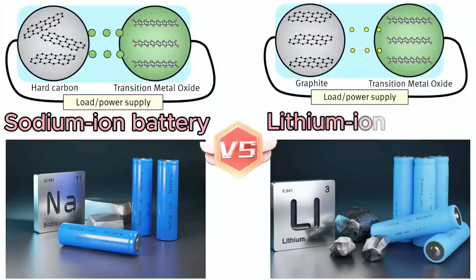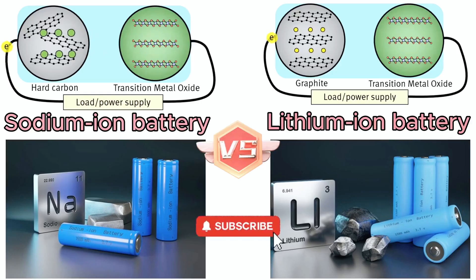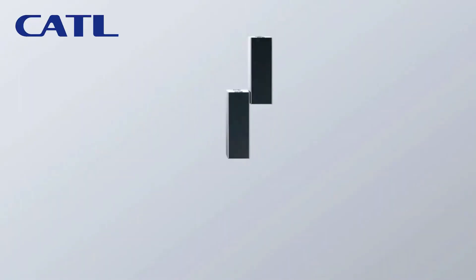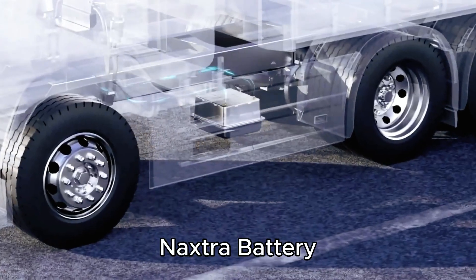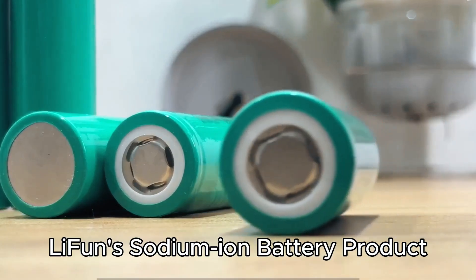Welcome to Volt Orbit. Today we're putting two battery titans head-to-head: sodium ion versus lithium ion. Which one powers the future? Which one wins in the real world? Stay with me, because in the next few minutes you'll find out.